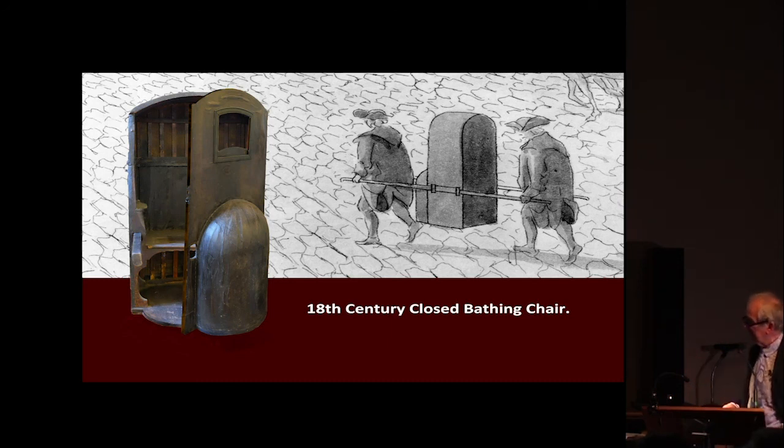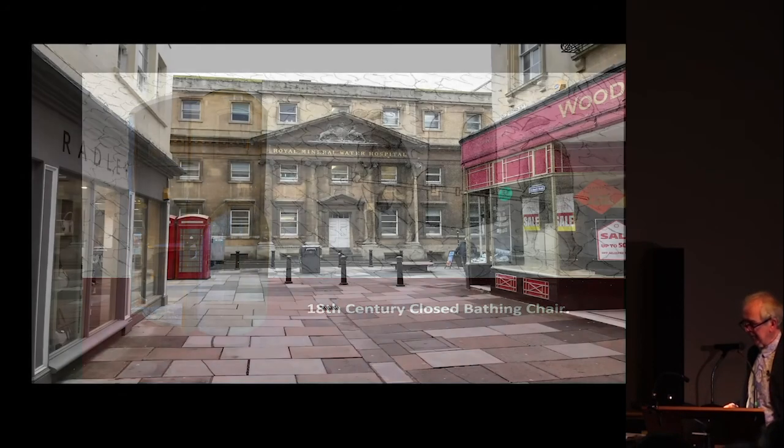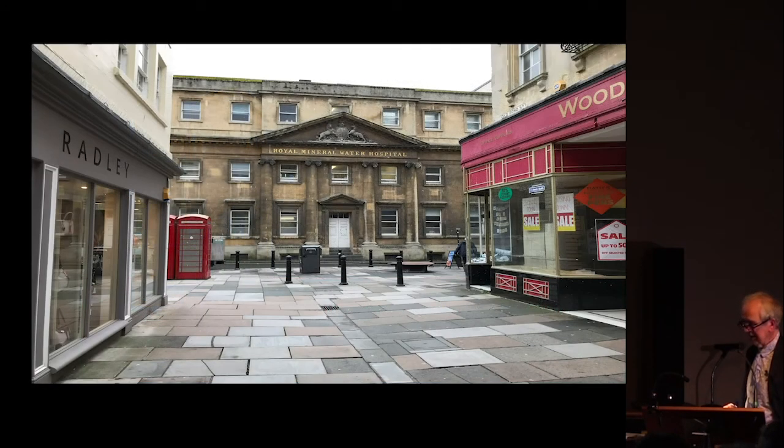We do know what these closed bathing chairs look like, because there's still one in the hospital. It's in a rather delicate state now — it's been repaired a number of times — but it is probably the only one of its kind anywhere.